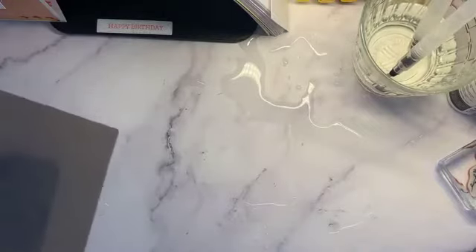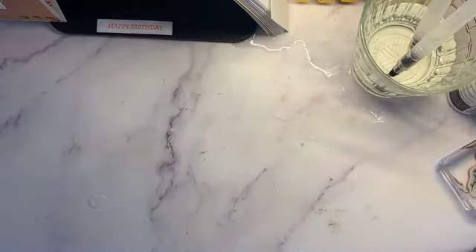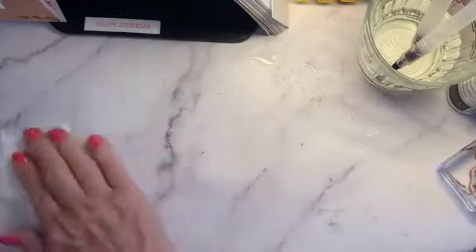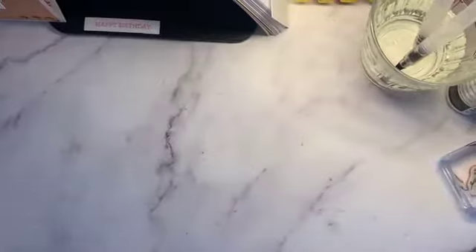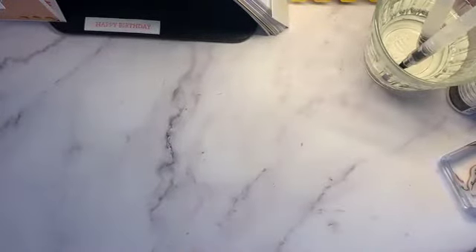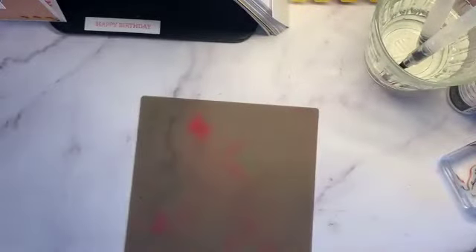We have a mess but it's going to be okay! I got a little bit on the card but not too bad. Now we have to finish this part. I have already stamped on some watercolor paper using my Stamparatus and we're going to carry on from there.